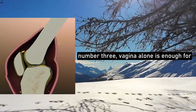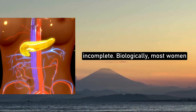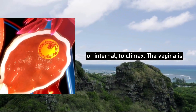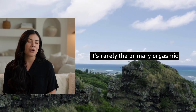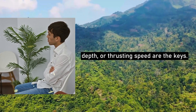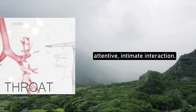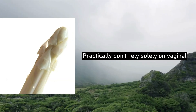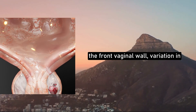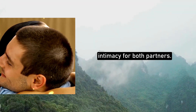Misconception number three: the vagina alone is enough for orgasm. You've probably heard to just focus on penetration — science says that's incomplete. Biologically, most women require clitoral stimulation, external or internal, to climax. The vagina is muscular, flexible, and responsive, but it's rarely the primary orgasmic pathway. Emotionally, men may feel frustrated if they believe length, depth, or thrusting speed are the keys. Understanding clitoral anatomy reduces performance anxiety and encourages more attentive, intimate interaction. Practically, don't rely solely on vaginal penetration. Combine external clitoral touch, internal clitoral pressure via the front vaginal wall, and variation in angles, speed, and rhythm. The result: greater pleasure, satisfaction, and intimacy for both partners.